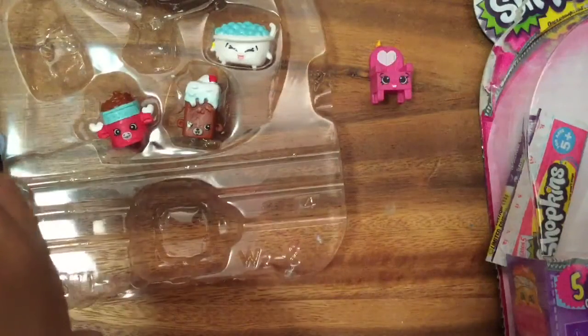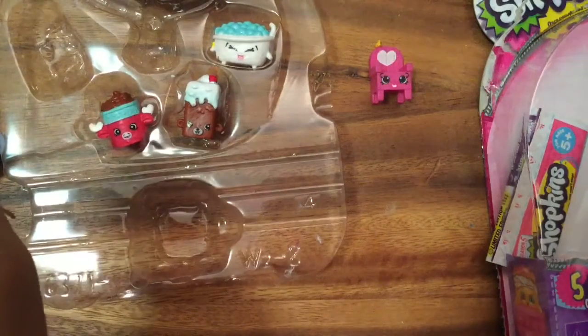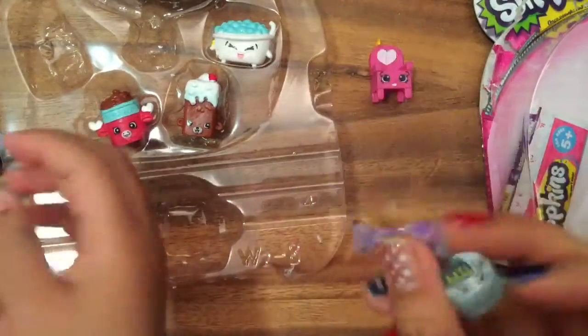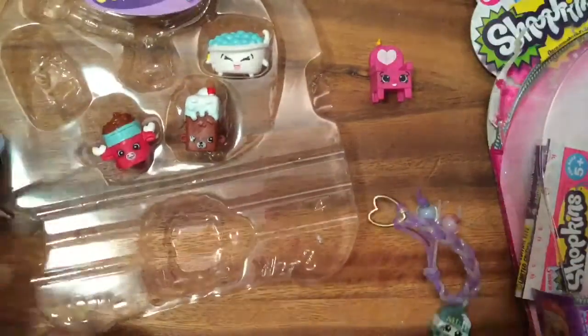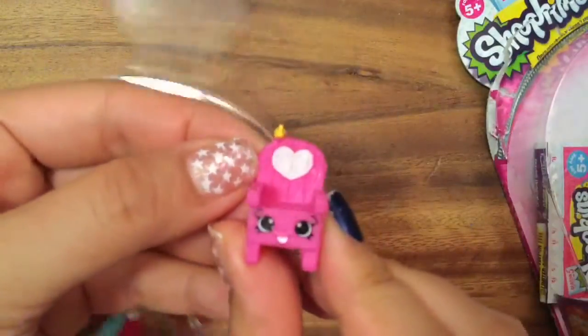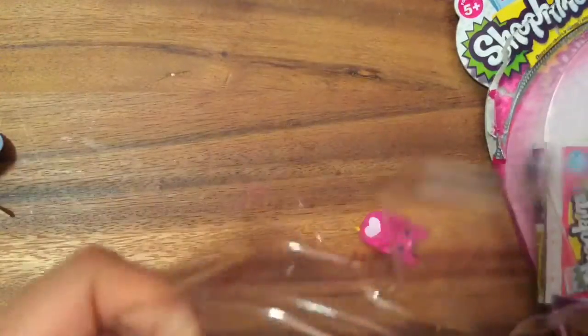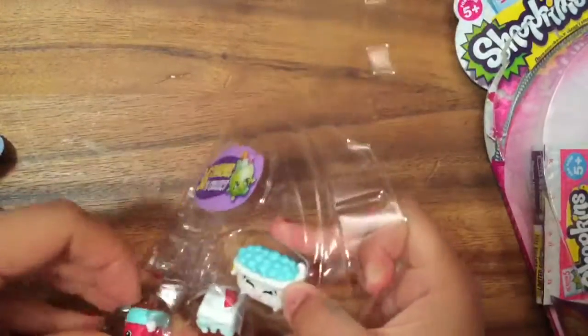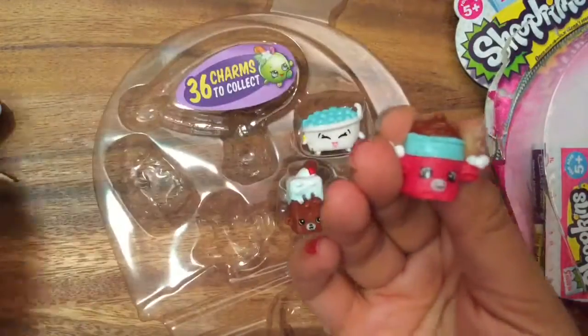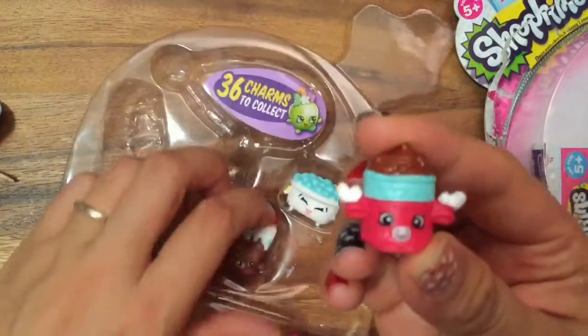Let me see if I can find her - I don't know what happened to her, but I have the translucent one as one of our charms. Now, what else do we have? Here's Woody Witch Hair - this is Woody Witch Hair and she is a common.